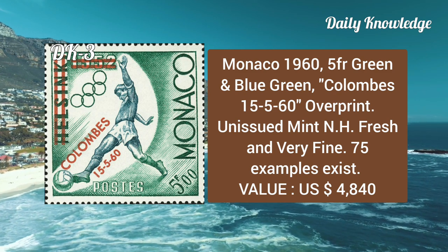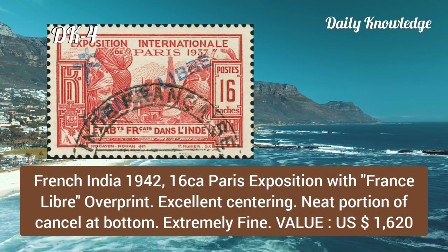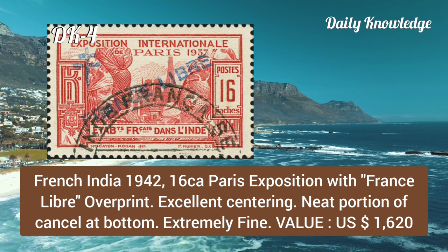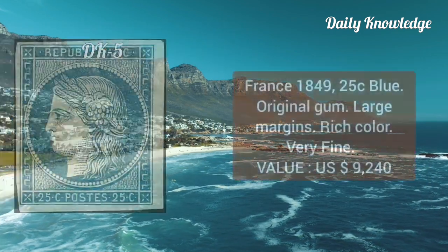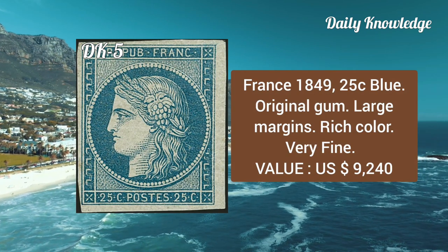Only 75 examples exist. French India, 1942, 16ca Paris Exposition with France Library overprint, has excellent centering and a neat portion of cancel at the bottom, and it is extremely fine. Next, from France, 1849, 25 cent blue color.